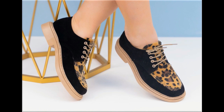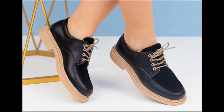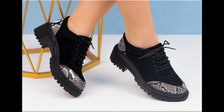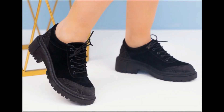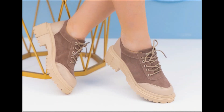Thank you so much for your love and support towards my channel. Keep supporting me and keep watching these videos. If you are interested in ordering any one pair from this collection, just comment and I will give you the online shop address through which you can easily order one of the pairs for yourself.